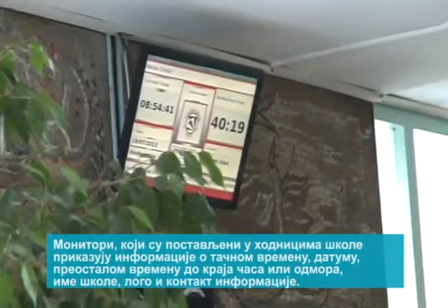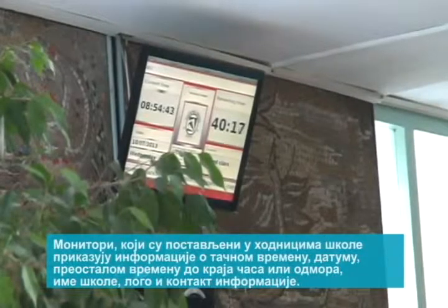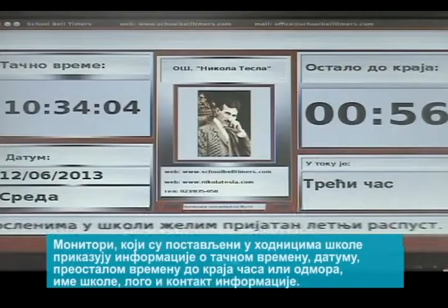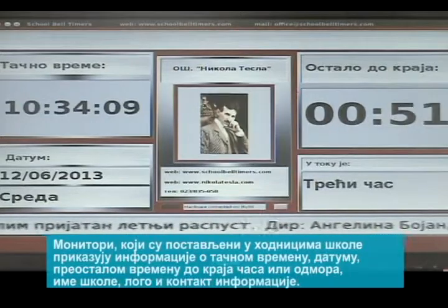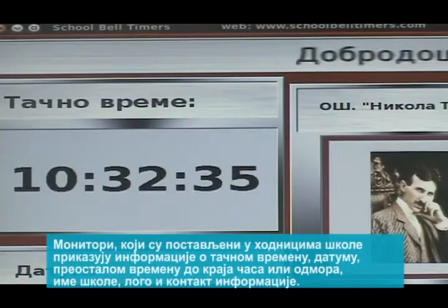Monitors that are placed in the school hallways display information about the exact time, date, remaining time until the end of classes or breaks, the name of a school, logo, and contact information.